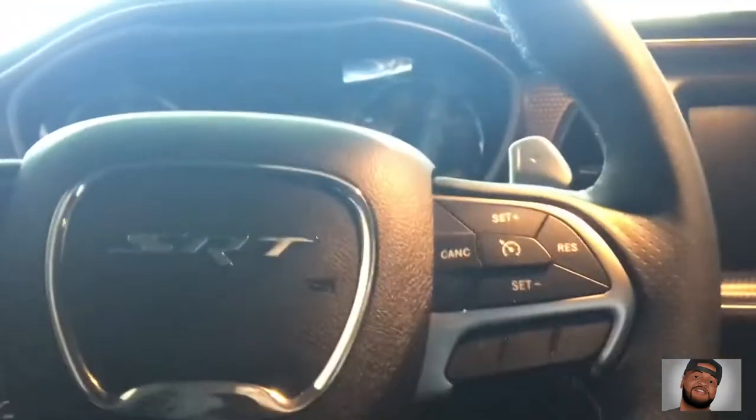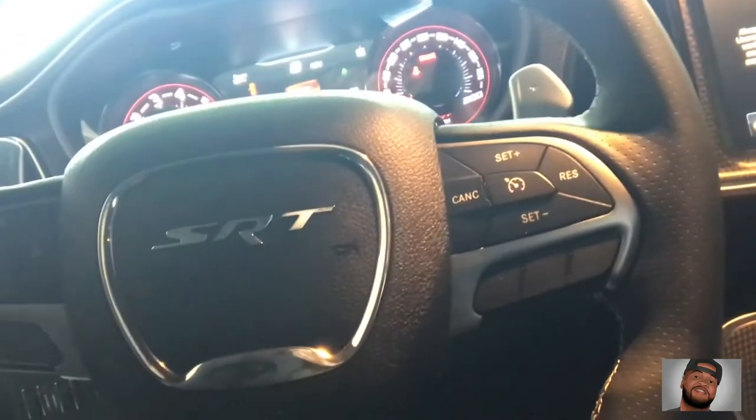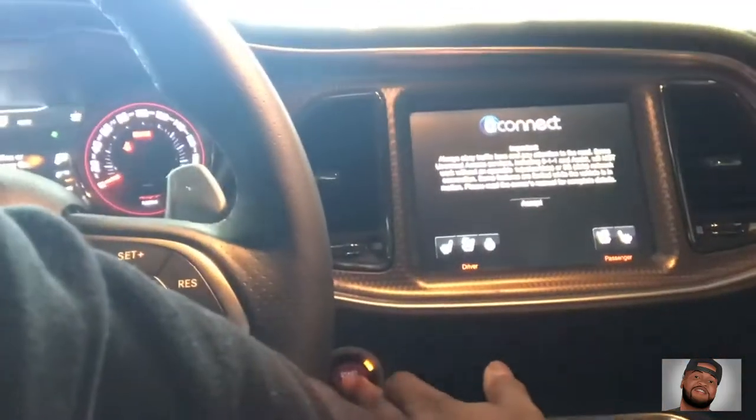Fourth thing will be the console and the dash and everything. I like how everything is positioned in the Challenger, oriented to the driver. Let's turn it on for a little bit so you can see. I love the inside, it's so comfortable. Yeah it's working — I'm not gonna start it though, I'll just turn it back off.